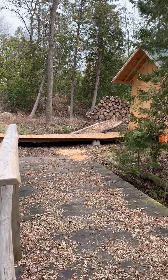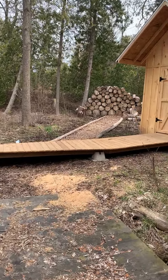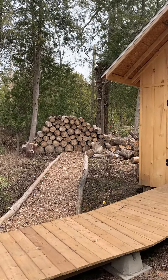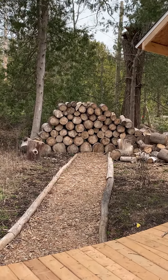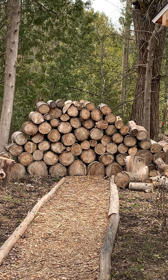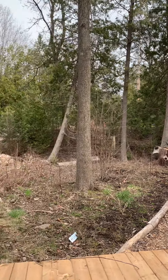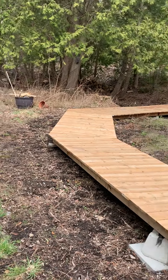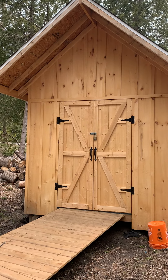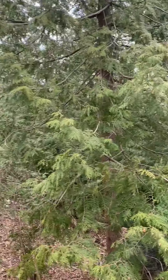And back here we have our log feature wall — that just needs a little bit of work, but I'm sure you've seen the pictures of brides in front of this. None of the plants around here have come up yet, but they will. This little romantic house is going to be painted, there's going to be flowers on it — it's going to be super cute.